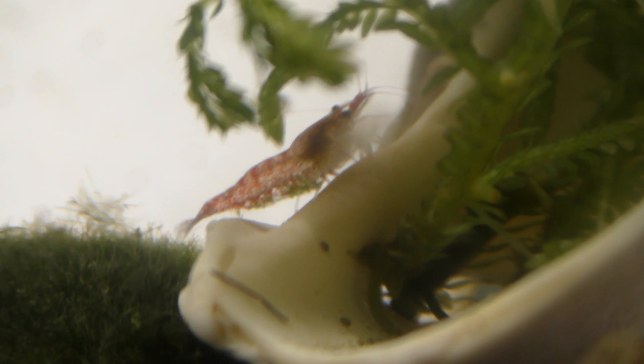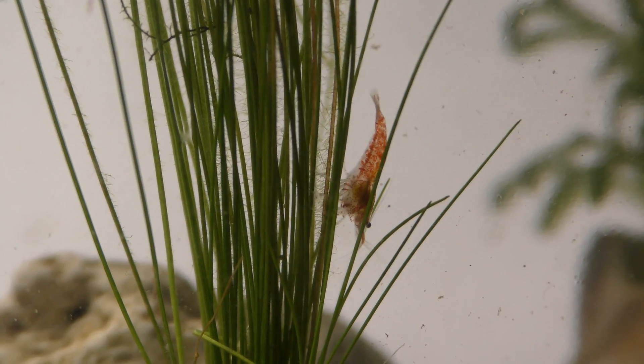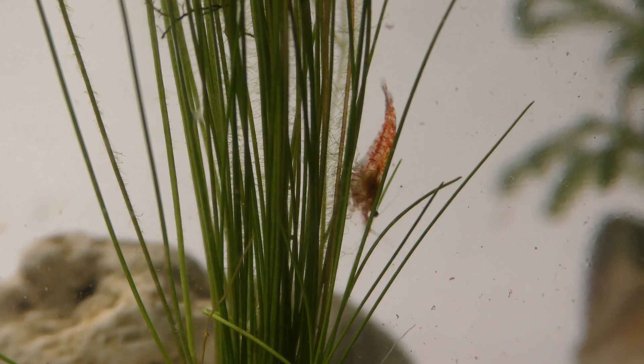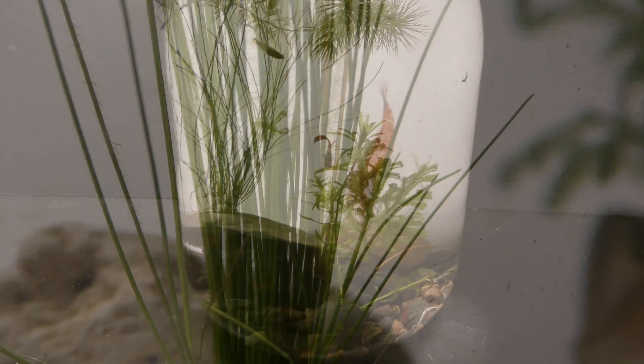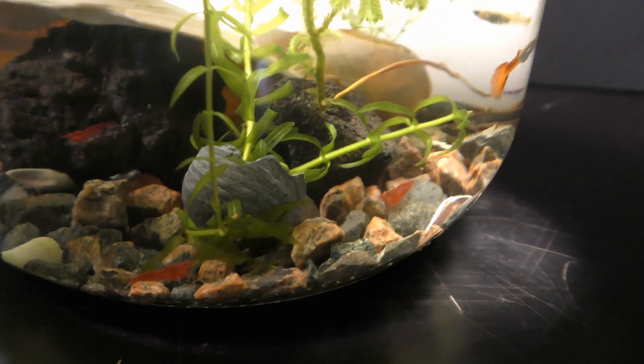Mature female cherry shrimp start carrying eggs under their bellies. Females have an outward curved belly, while male cherry shrimp have an inward curved or straight belly. Also, female cherry shrimp are larger than males of the same age.